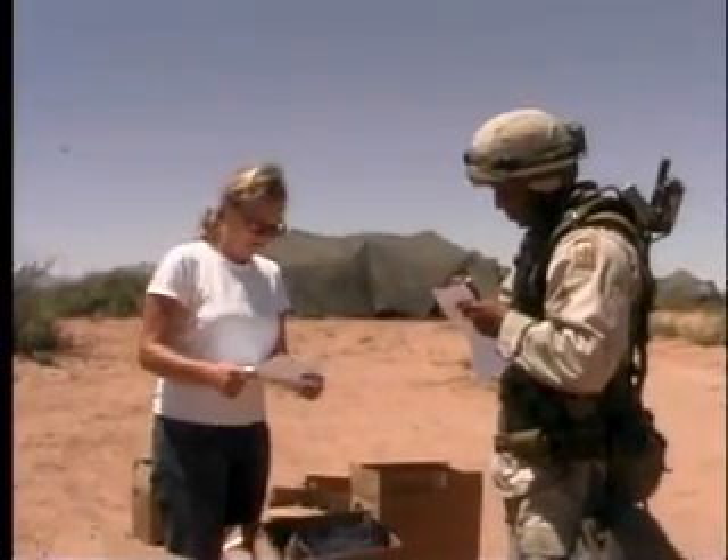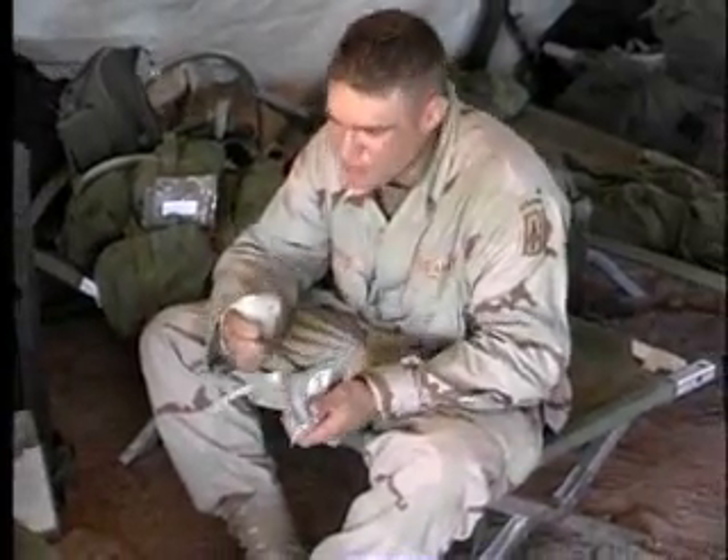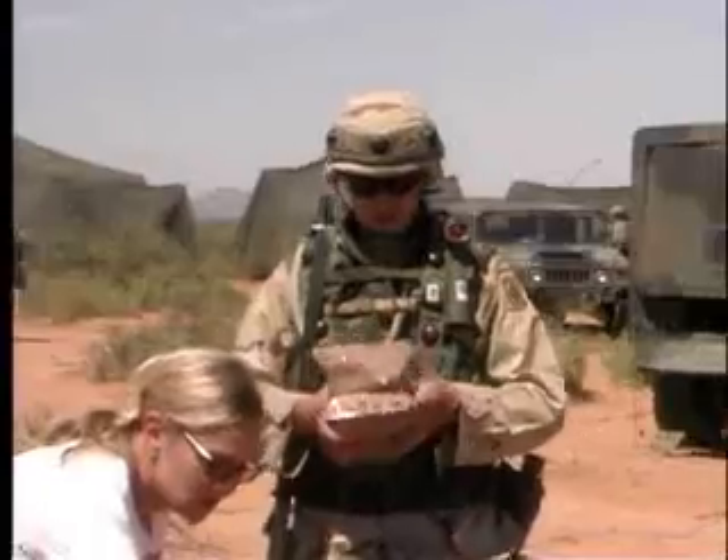Meal developers have learned that warriors would throw away as much as 50 percent of the MRE — not because a warfighter doesn't like it, but because he or she is trying to lighten the load to the maximum extent possible and only take those components that are easy to consume and are lightweight. So if we can do that ahead of time and apply a concept called First Strike Ration, we can actually provide one First Strike Ration per warfighter per day instead of three MREs.